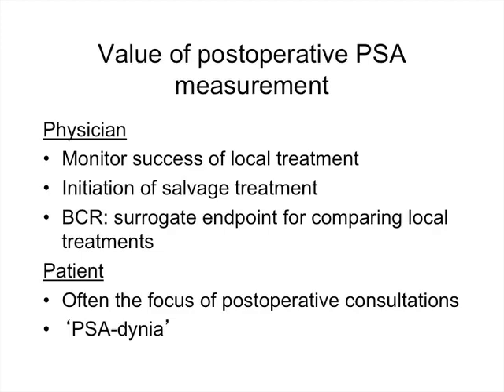PSA has meaning for both the physician and the patient. For the physician, it is used to monitor the success of local therapy and to monitor the long-term duration of treatment — if the PSA begins to rise, it may be an early indication of recurrent disease and serve as an initiation point for salvage therapy. In the research literature, biochemical recurrence is used as a surrogate endpoint for comparing different local treatment modalities, such as radical prostatectomy versus brachytherapy versus external beam radiotherapy.